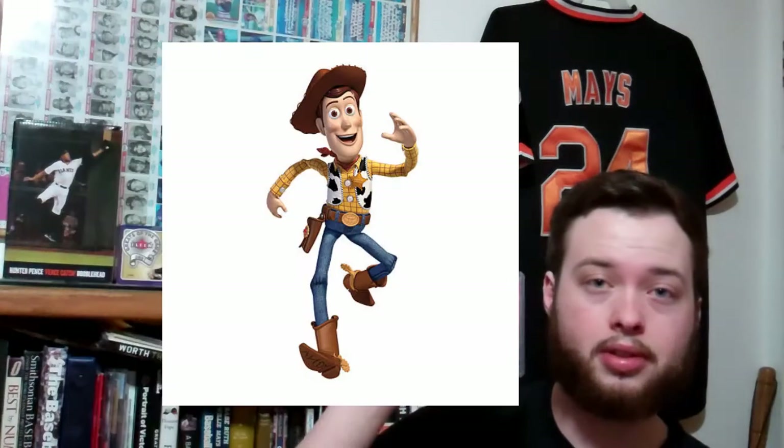Next up, a Kirk Reeder autograph from 1998 Donruss Signatures. He is the winningest left-hander in San Francisco Giants history. Hopefully Madison Bumgarner has a chance to pass it — it looks like he's going to.